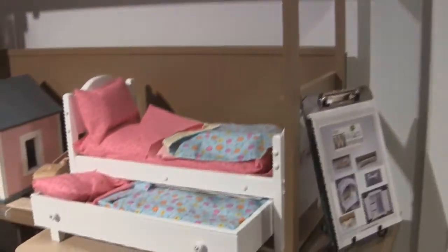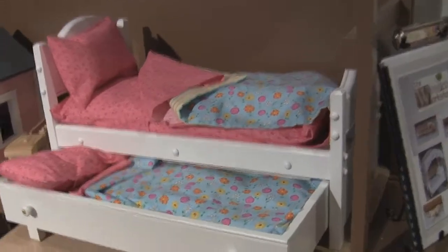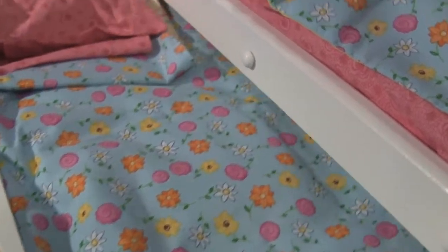The wooden trundle bed sleeps one doll or two with a pull-out trundle. It includes mattresses, pillows, sheet sets and quilts.